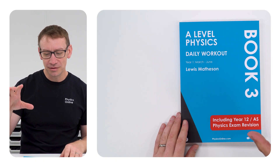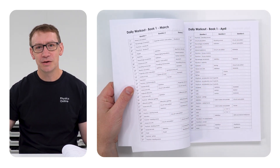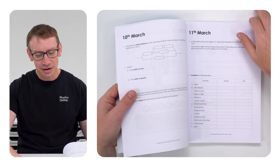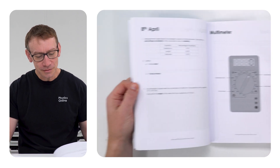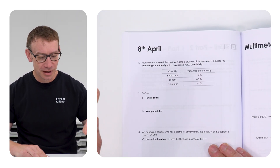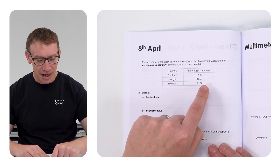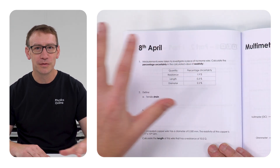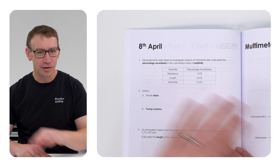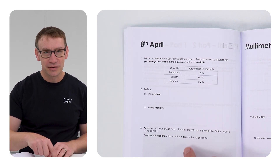I've got all of this in this book here. It's called The Daily Workout. This is book three, and it covers questions for March, April, May and June in your first year of A-level physics. If we look at today's questions — for the 8th of April, for example — there's a simple question where you need to look at percentage uncertainty. That's a skill that all of you need to have no matter which exam board you're doing. There are also a couple of definitions you just need to know off by heart, and then there's a question to do with resistivity.